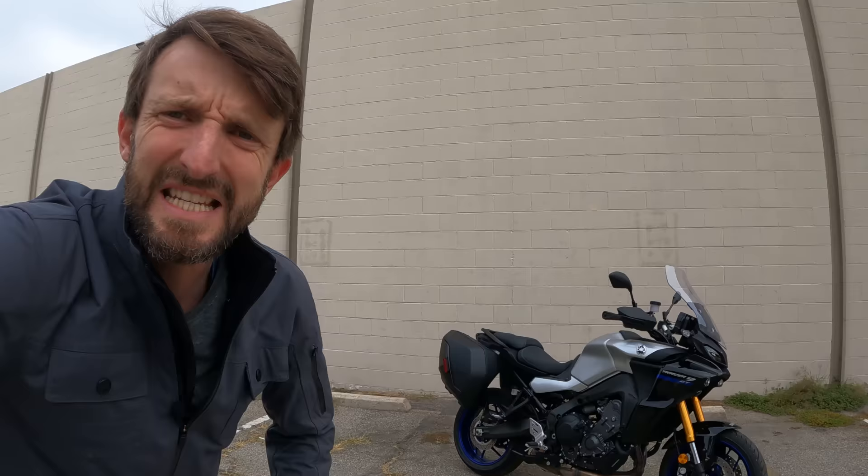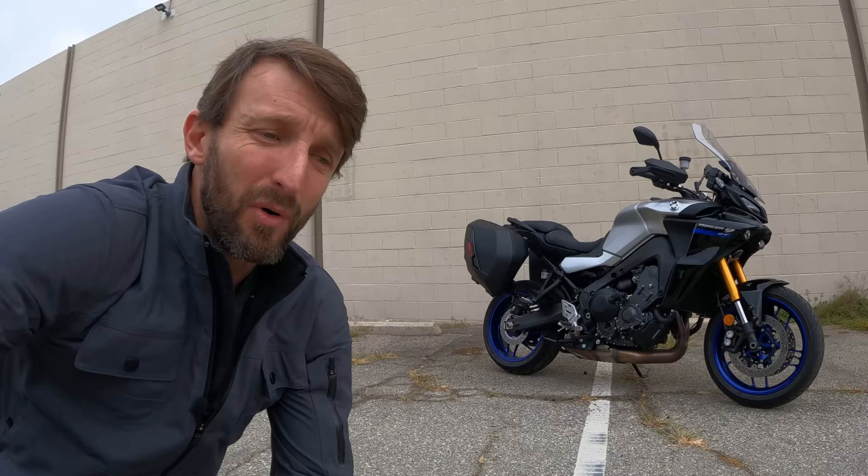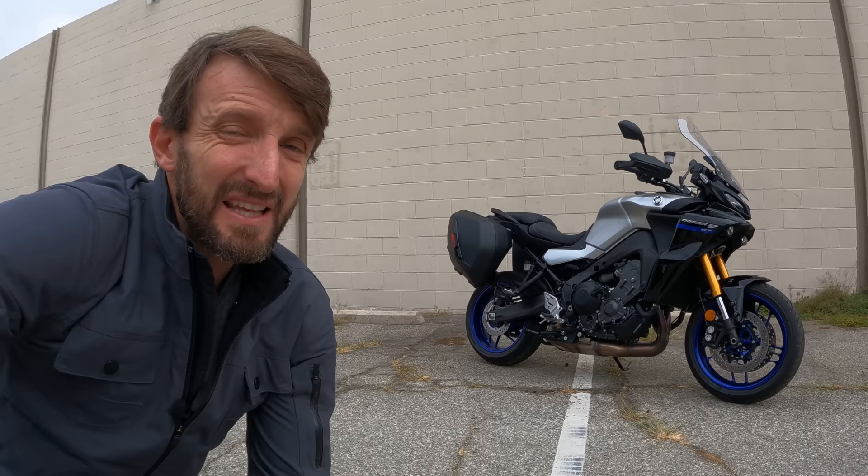Here we go again, everybody. Zach Gortz here with RevZilla. Welcome to another episode of Daily Rider. Our guest today: Yamaha's Tracer 9 GT. Very basically, that is the frame and three-cylinder engine from Yamaha's MT-09, all wrapped up with a whole bunch of fresh hardware and software to make it more luxurious and more capable. Asking price: just about $15,000. It's got a lot of things that make a good Daily Rider great, so I say we find out.